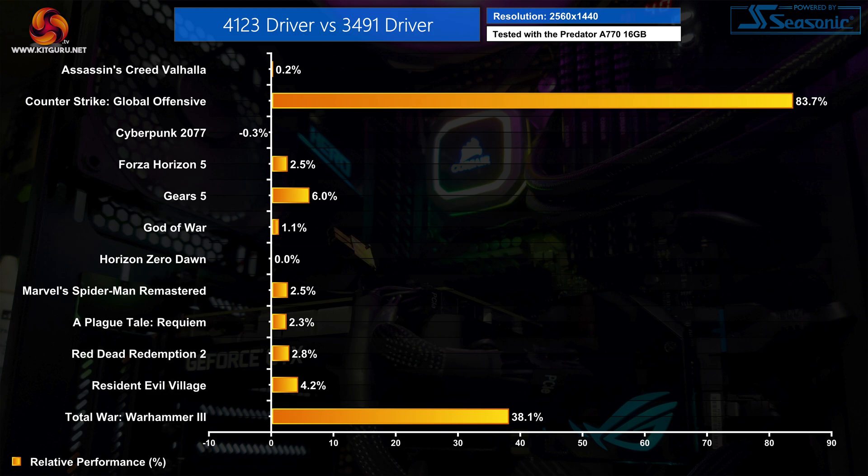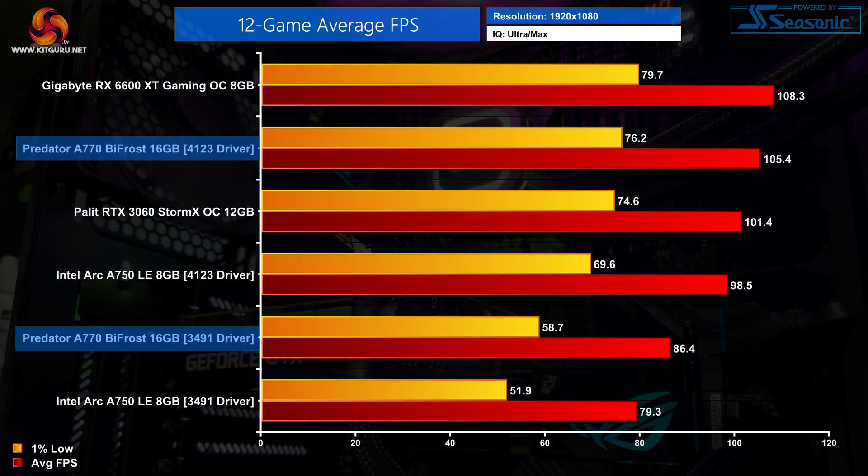That's broadly the same picture at 1440p as well. The good news is that no games I tested saw a performance decrease, and I didn't notice any weird driver bugs in these 12 games either. Based on the 3491 driver, the A770 really made no sense against the RTX 3060 as it came in 15% slower on average at 1080p.